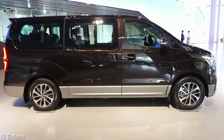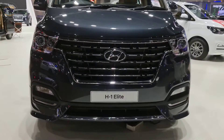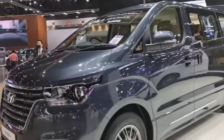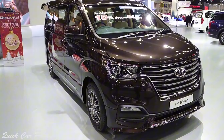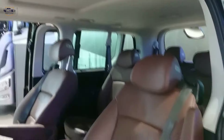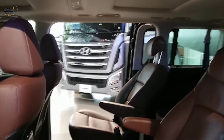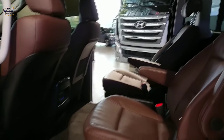The first thing that strikes you about the H1 Elite is its bold and handsome design. The chrome grille and sleek headlights give it a premium look, while the sculpted lines and alloy wheels add a touch of sportiness. It's definitely a minivan that won't get lost in the crowd.